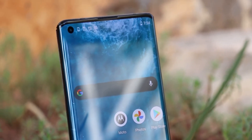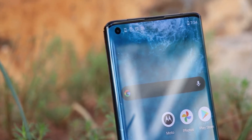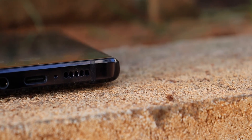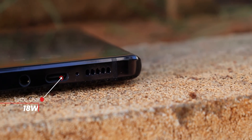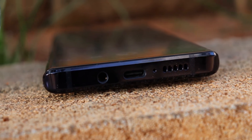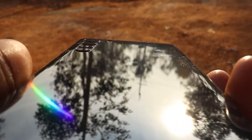Finally, the battery. It has a massive 4500mAh cell and can easily last you a day. But on the charging front, it's only 18W. It would have been a great addition if they had gone with 30W, 40W, or at least 25W, but that's not the case.